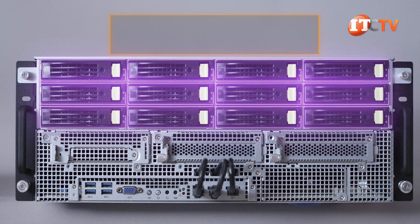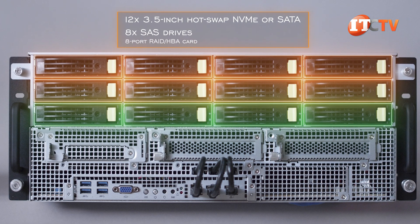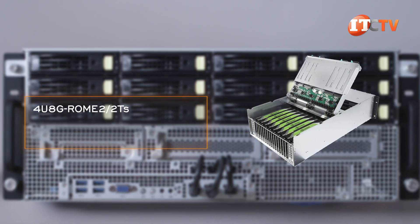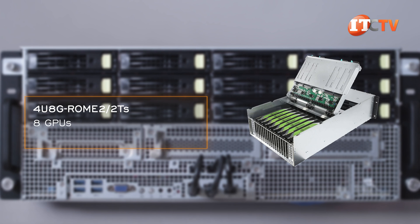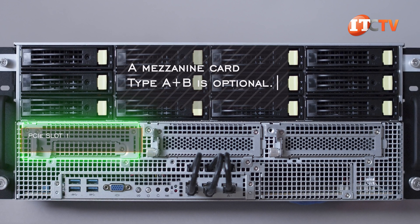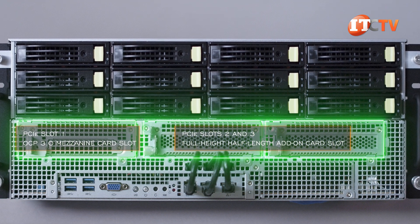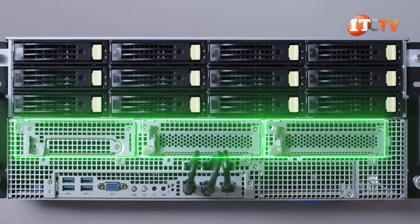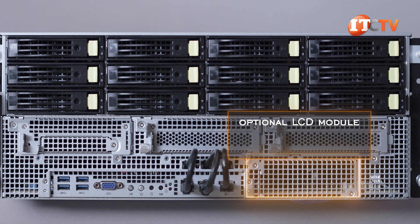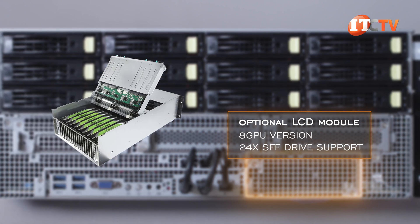The front of the chassis features 12 3.5-inch hot-swap NVMe or SATA storage bays natively. It can also support eight SAS drives, but you will need an eight-port HBA RAID card. There is also a sister system, the 4U 8G Rome 2-2TS, that supports only eight GPUs but up to 24 2.5-inch storage bays. Below the drive bays, PCIe slot 1 is an OCP 3.0 mezzanine card slot, with PCIe slots 2 and 3 providing full-height half-length add-on card slots. The PCIe cards are installed on riser card assembly trays that are easily removed from the front of the chassis with two screws. There is also a slot for an optional LCD module for at-chassis management, but that feature is only available on the 8-GPU version with 24 SFF storage bays.